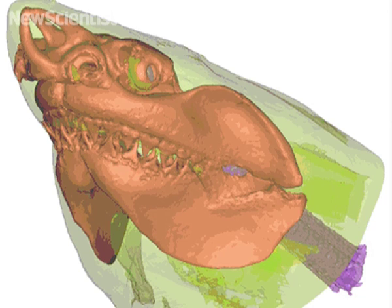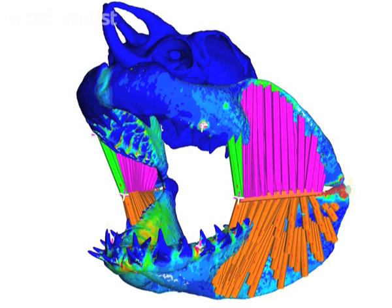They scan a skull to get a 3D digital image from which they create maps of its surface. Then they use software to model how stresses, like the jaw and teeth biting into flesh, affect the skull as a whole.